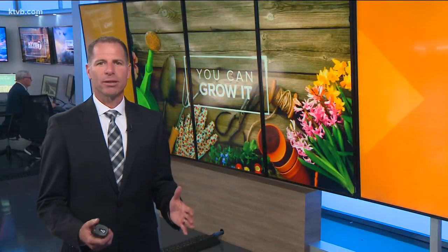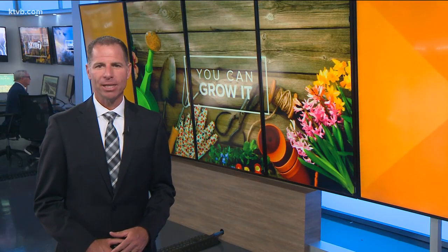A lot of us grow vegetables in our gardens, but even if you don't, you just might have a whole produce section growing in your yard that you don't even know about. That's because many of the plants we think of as weeds are actually wild greens that are edible. Today on You Can Grow It, Garden Master Jim Duthie identifies five common edible weeds that are probably growing in your yard right now and shows us that they can be just as delicious and nutritious as the produce you buy in the supermarket.